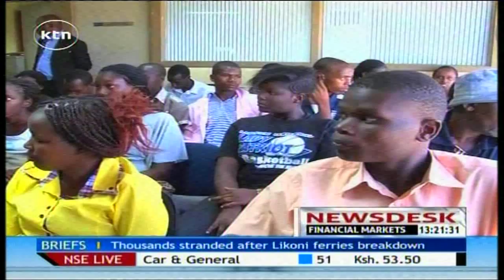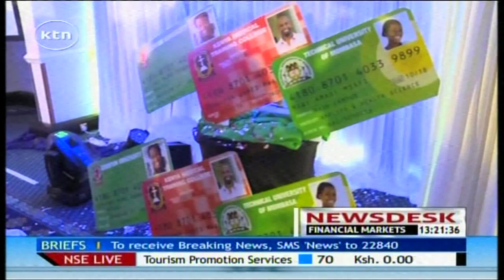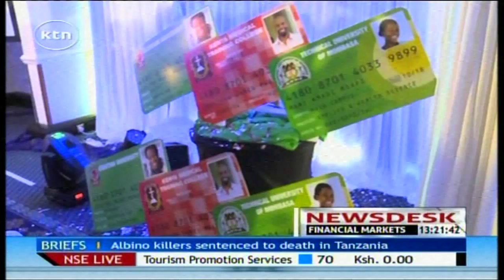Last year, it signed up Family Bank, KCB, Chase Bank, National Bank, Equity, Jamii Bora, and NIC to develop special cards to be issued to students. KCB will issue the cards to Egerton University, Kenya Medical Training College, and the Technical University of Mombasa as it looks to sign on more universities.